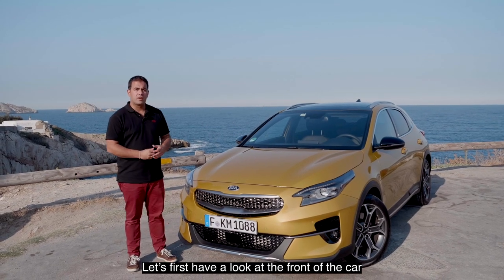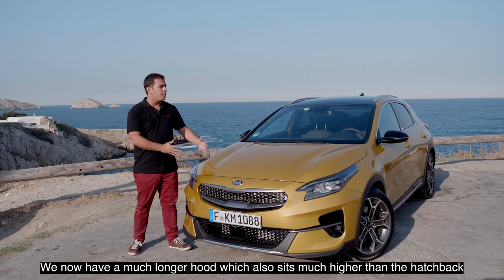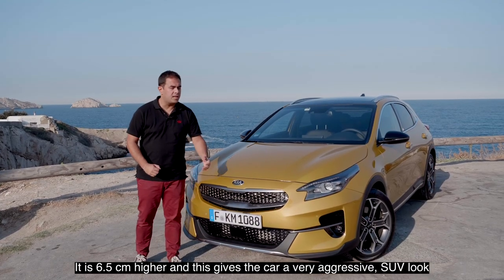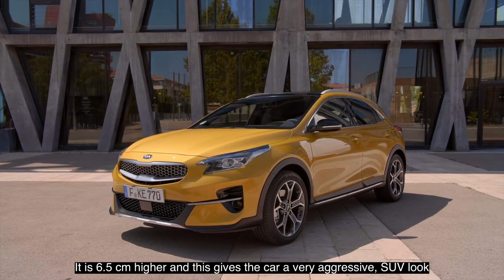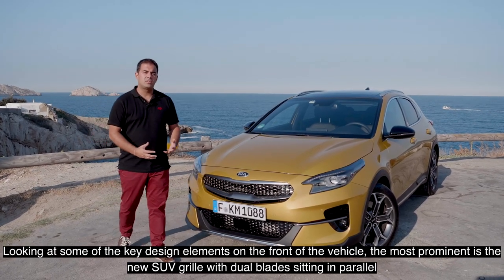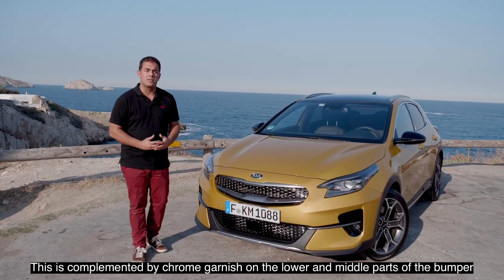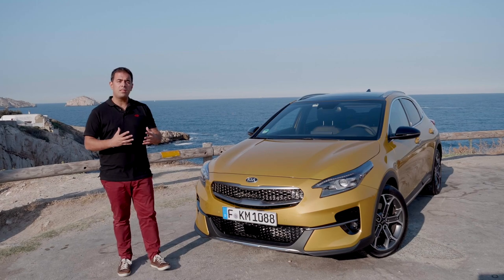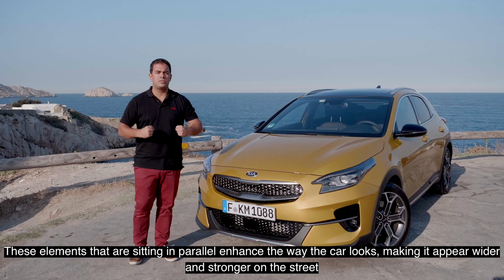Let's first have a look at the front of the car. The whole front has been redesigned compared to the Seed hatchback. We have a much longer hood which is also sitting much higher — six and a half centimeters higher — giving the car a very aggressive SUV look. Key design elements include the new SUV grille with a dual blade sitting in parallel, complemented by chrome garnishes on the lower and middle parts of the bumper. These parallel elements enhance the way the car looks wider and stronger on the street.